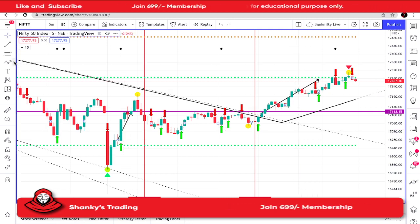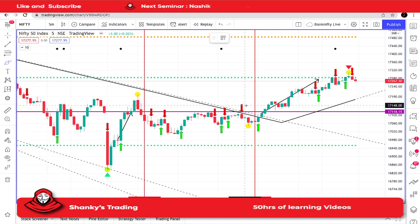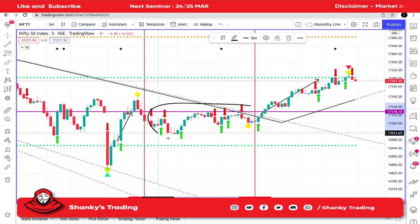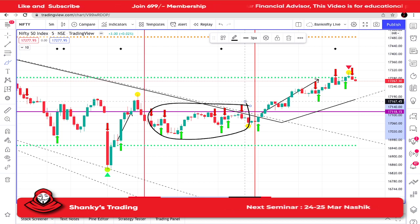In between, you can see what happened — only SL hunting was going on. On my levels also, which I give in Discord, in the morning it just came down a little bit after this bulb signal.